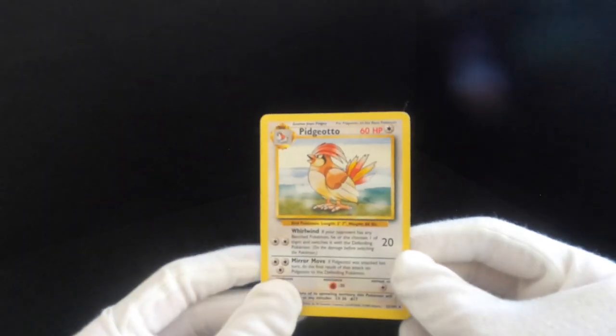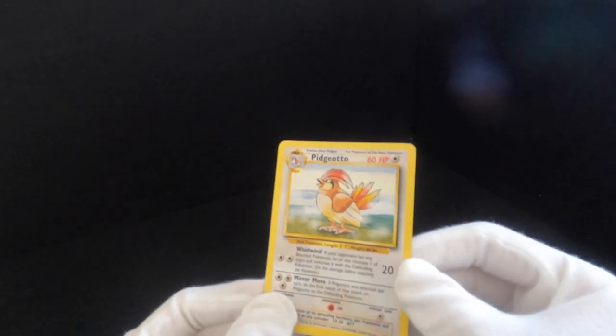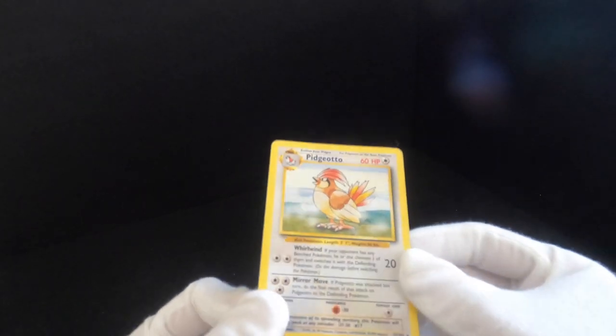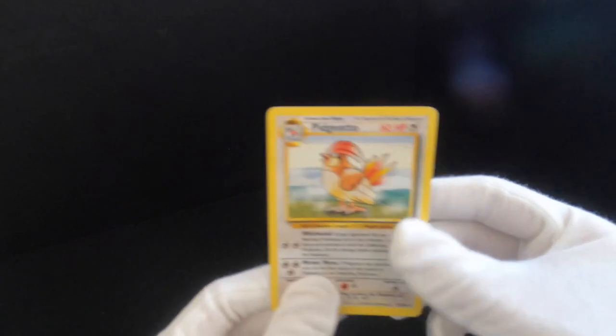This is going to be a hard card to sell because this was the very first rare I got in a booster pack. I remember being so upset because it wasn't holographic — I thought all rares were supposed to be holographic — and I didn't have a Pidgey, so I couldn't play with it. There's quite a lot of sentimental value behind this Pidgeotto. I remember even in the anime, Ash catches Pidgeotto before he catches Pidgey, and I was like, oh my gosh.